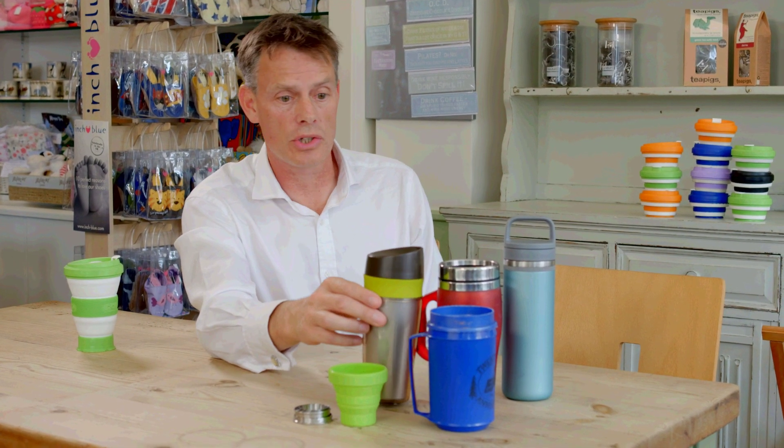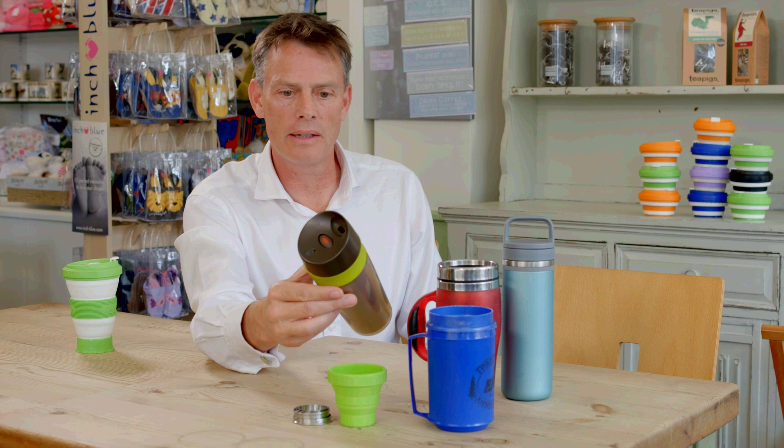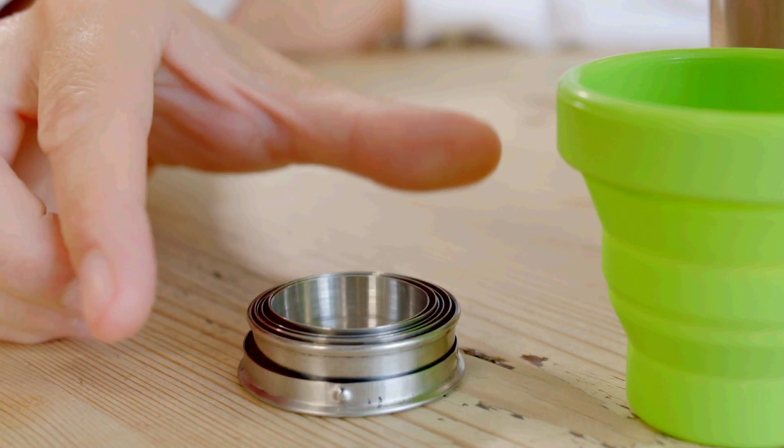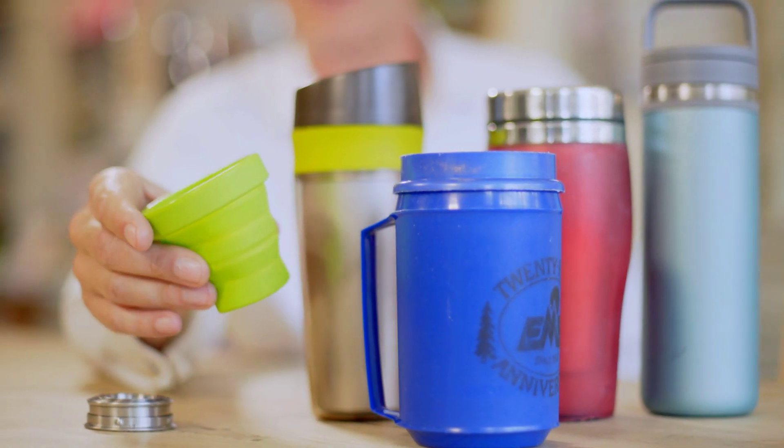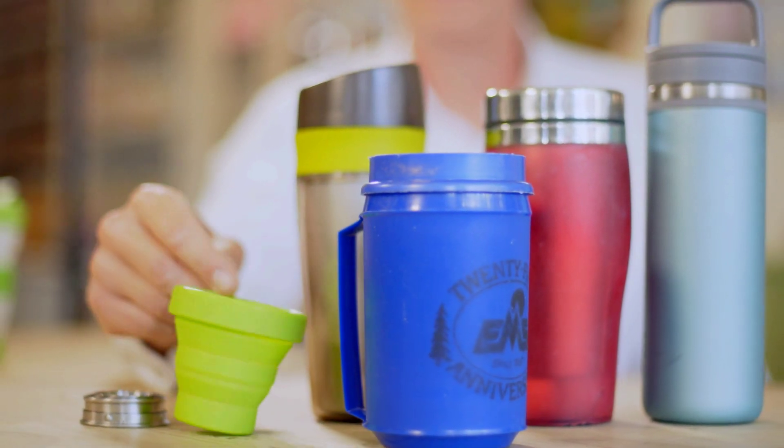So I bought a bunch of travel mugs and they tried to solve the problem, but they were either too big and bulky and heavy to carry around all day, or they were plain and safe, or soft and squishy and unstable, or simply leaked in my bag.